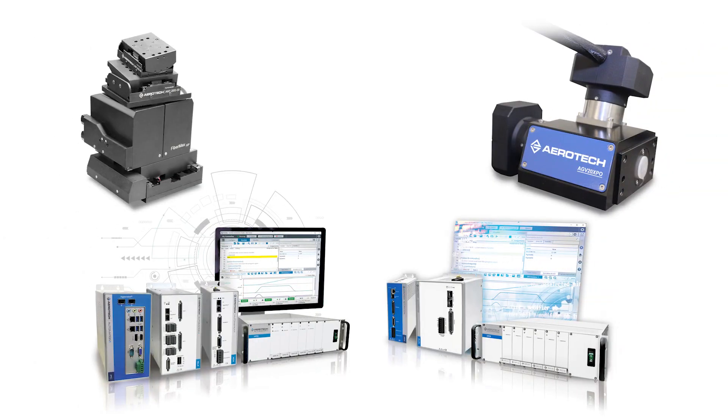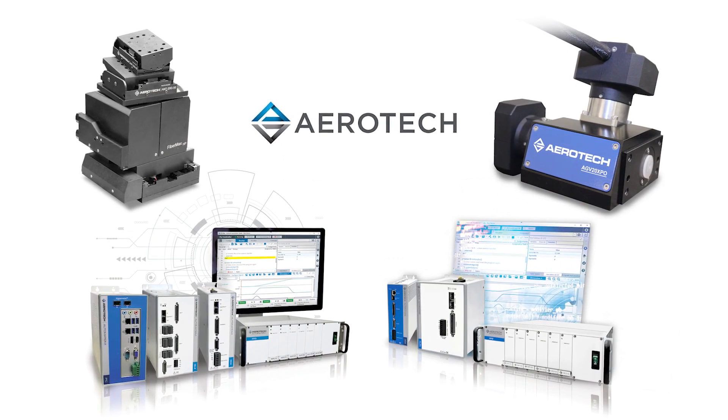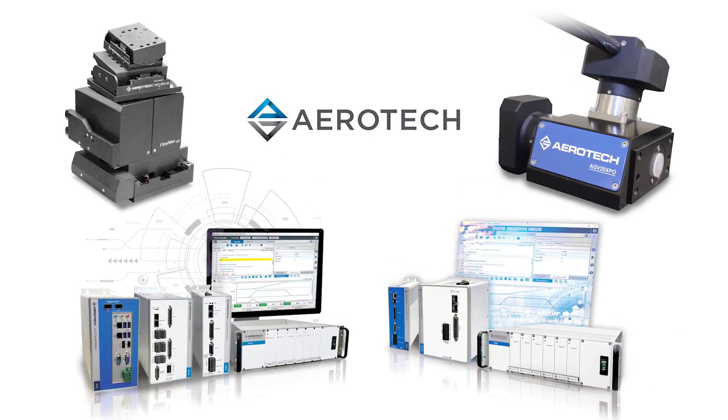This episode of Photonics Hotlist is brought to you by Aerotech, Precision Motion Control and Automation. Take control — speed, precision, performance.